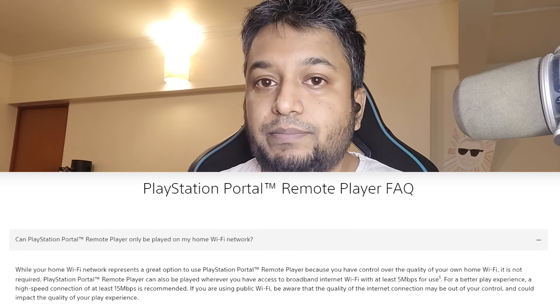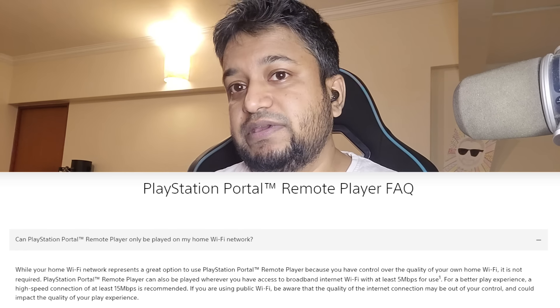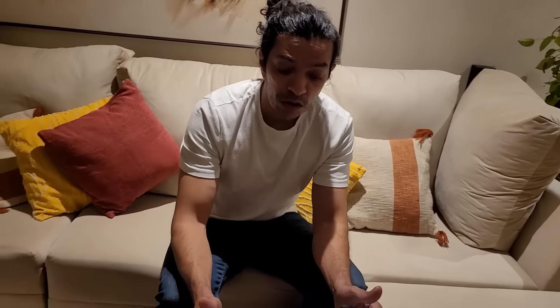Sony officially says you need a minimum of 5 Mbps, but for a better play experience you need a minimum of 15 Mbps. We've come to Drzab's house and Mr. Drzab has not one but two ISPs, so let's see how this goes.